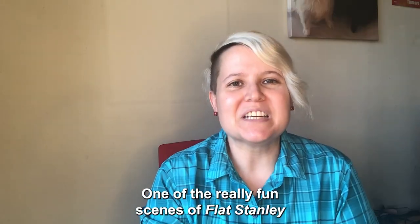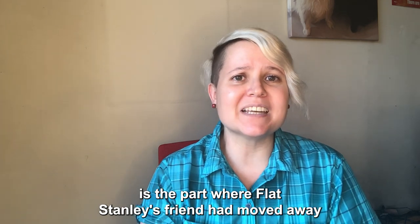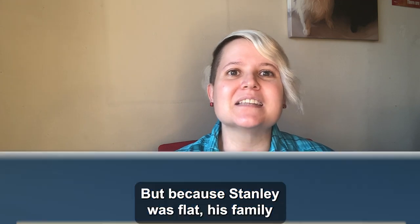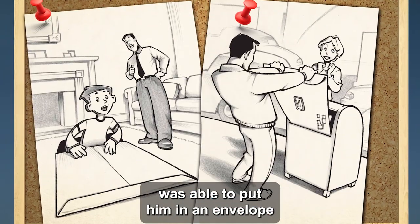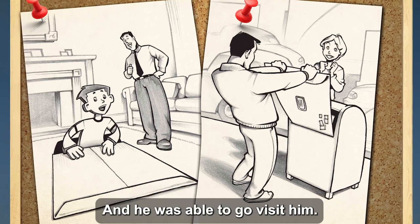One of the really fun scenes of Flat Stanley is the part where Flat Stanley's friend had moved away to California and he didn't get to see him anymore. But because Stanley was flat, his family was able to put him in an envelope and mail him to his friend in California and he was able to go visit him.